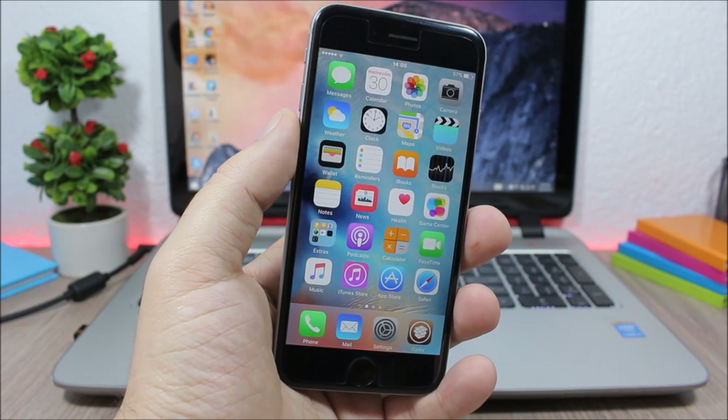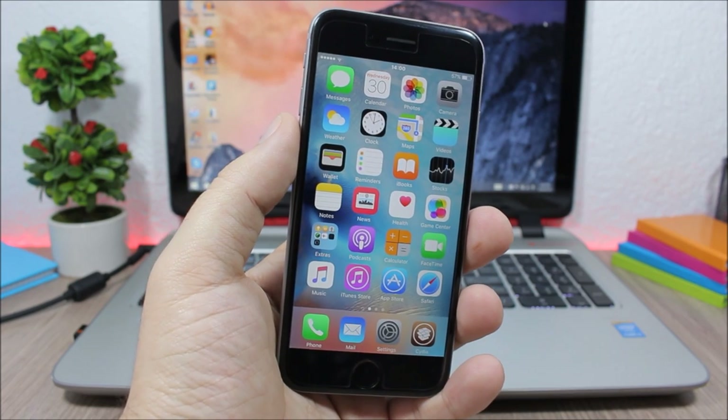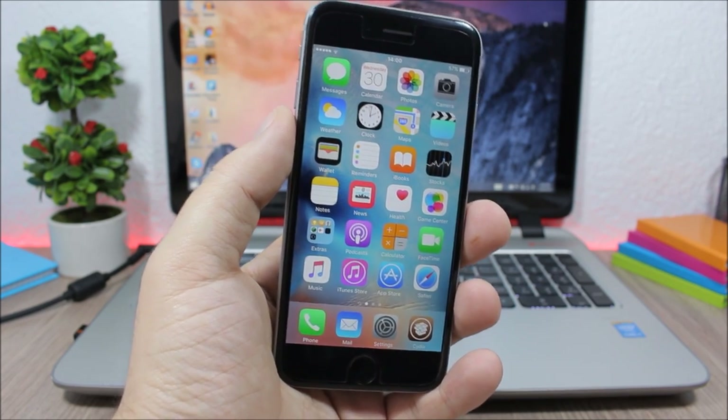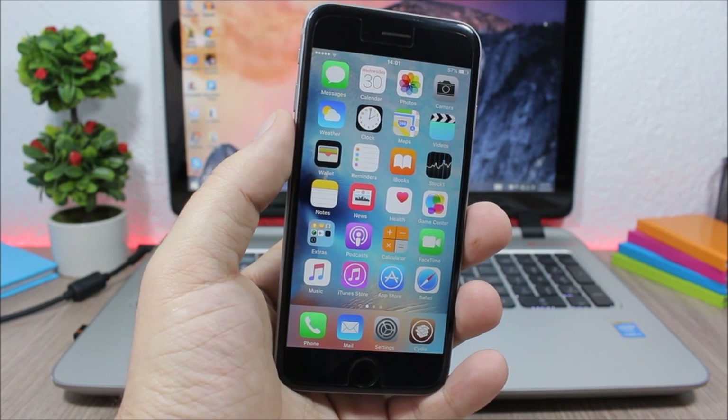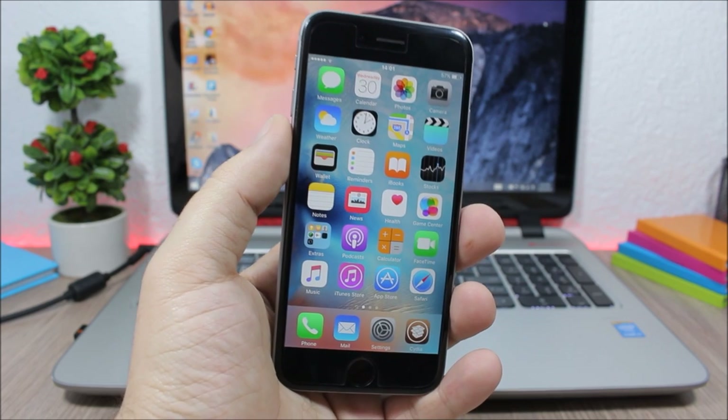Hey, what is up everyone, this is iReviews back with another video. For everyone who managed to stay on iOS 9.1 and jailbreak their device with the latest Pangu tool, these are the top 50 Cydia tweaks compatible with iOS 9.1.